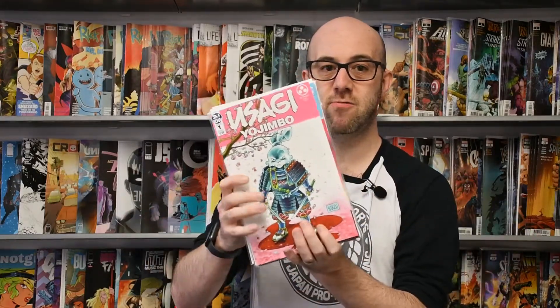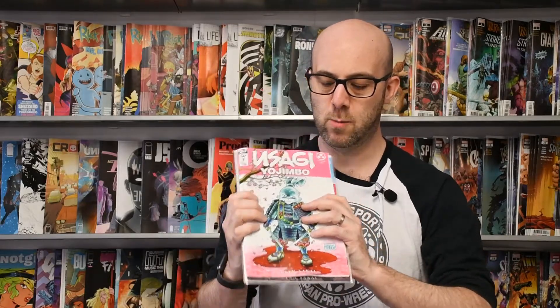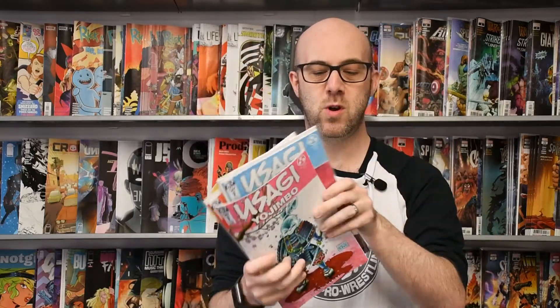And now a new comic from IDW. It's the first time that IDW have printed this character, but he has been in comics for decades. It's Usagi Yojimbo, issue one of a three-issue mini-series by the man who created him, Stan Sakai. Not only have we got the lovely normal cover, we've got a load of variants as well — one in 10, one in 25, and one in 50. So there's plenty of Usagi Yojimbo for your buck.